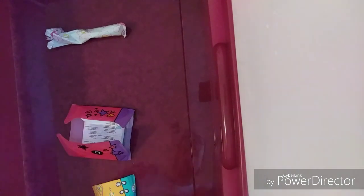Welcome to Period 101, and today I have my sister with me. We're going to be testing the absorbency of a tampon, a pad, and a panty liner. Each cup has 20 ounces of liquid, so let's get started.